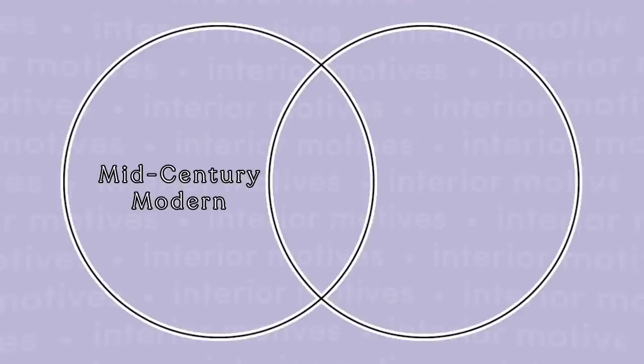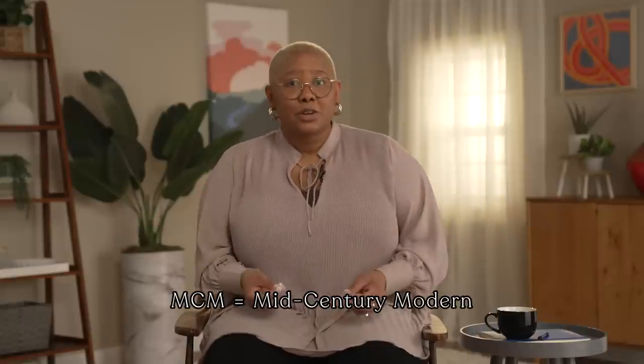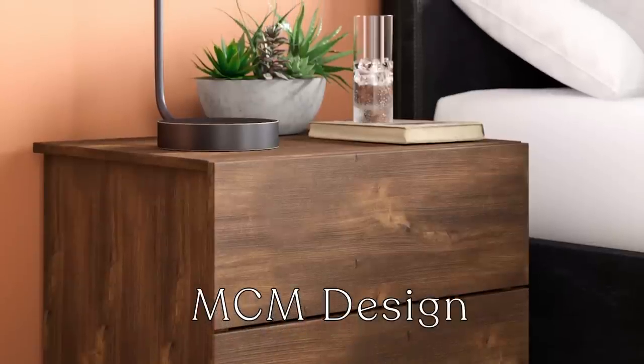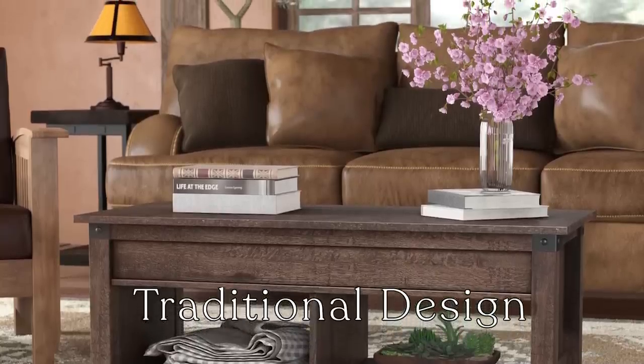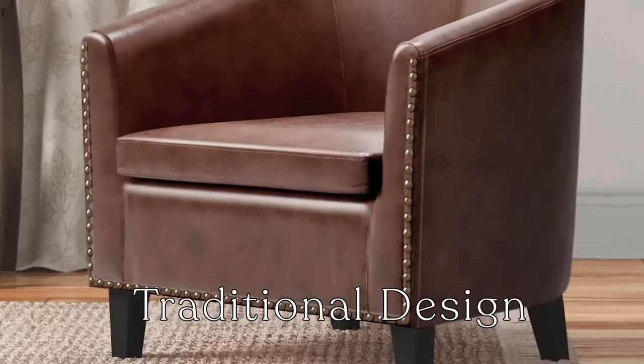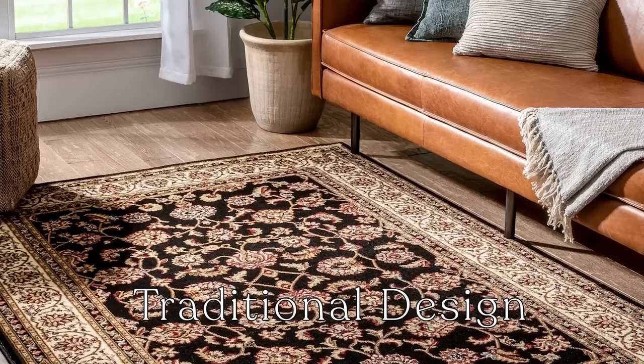Once you and your partner have identified your styles, it's time to make a list or a Venn diagram identifying your style similarities and differences. For the sake of today's video, one partner will love mid-century modern design and the other will love traditional design. MCM, or mid-century modern, is characterized by wood — mostly teak — clean and geometric lines, a neutral color palette with pops of color, and greenery. Whereas traditional design is characterized by dark woods, clean lines, symmetry, a neutral color palette, and oriental and Persian style rugs.